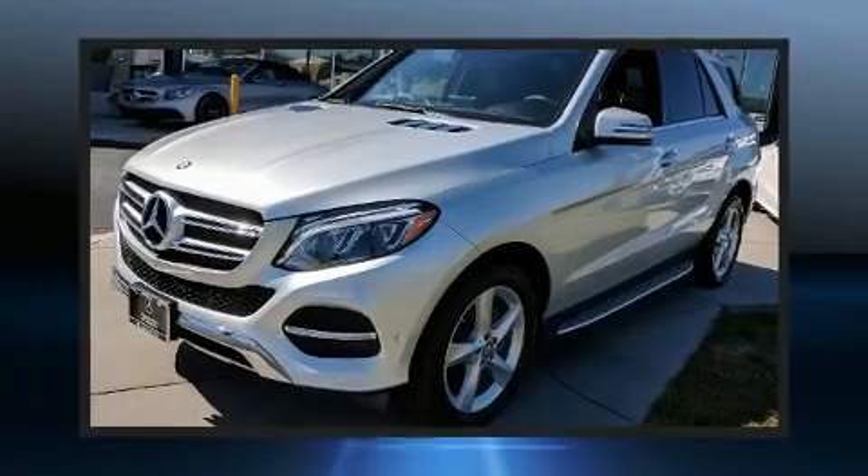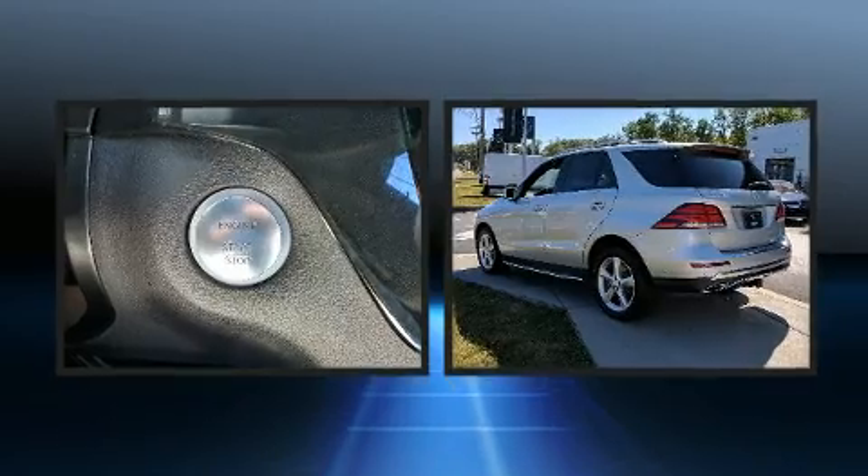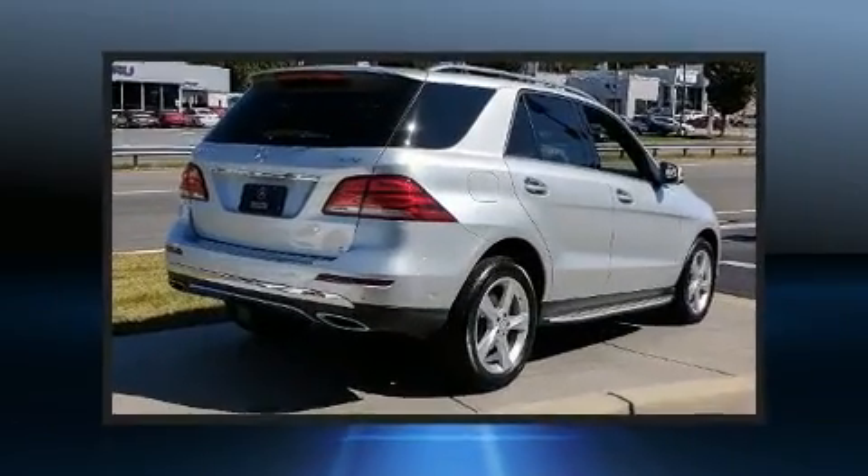Load your family into the 2017 Mercedes-Benz GLE class with just over 10,000 miles on the odometer. This four-door sport utility vehicle prioritizes comfort, safety, and convenience.